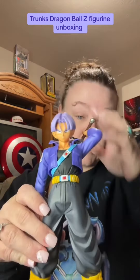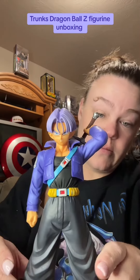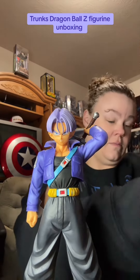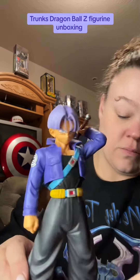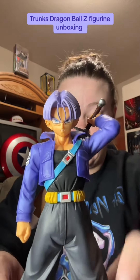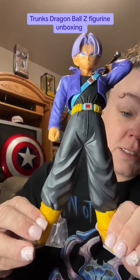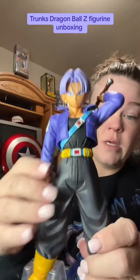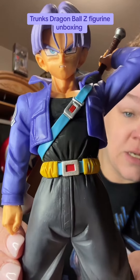Like I said, it's super heavy. So there's him — he can stand on his own. He also comes with a little piece to keep him standing better. It's pretty decent quality considering.